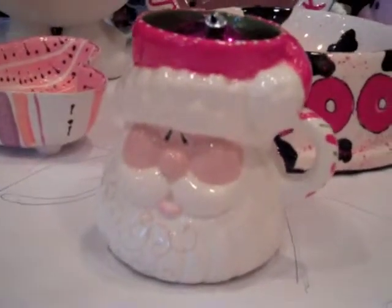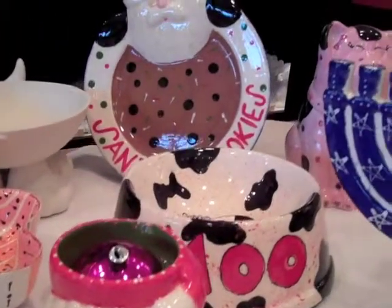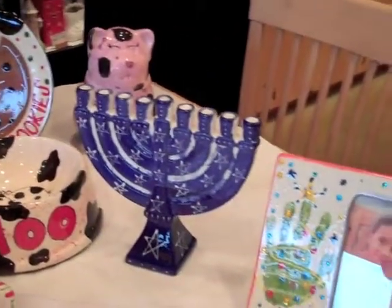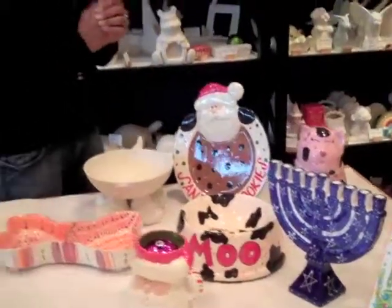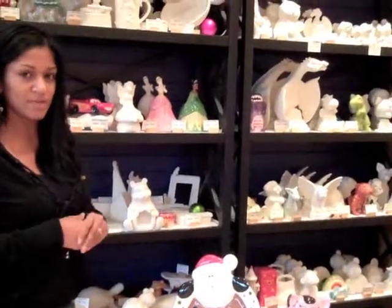We have about 400 different things to choose from, so you can probably find something for anybody on your list. Santa's cookies is really popular for the holidays. We've got Hanukkah stuff. And then our hand prints are really popular for grandparents and parents — it's just a cute little keepsake for people.